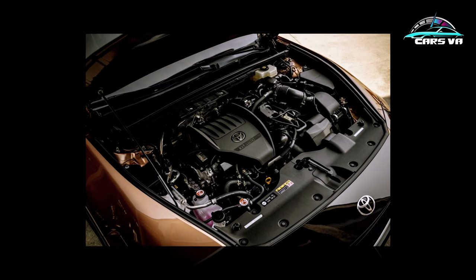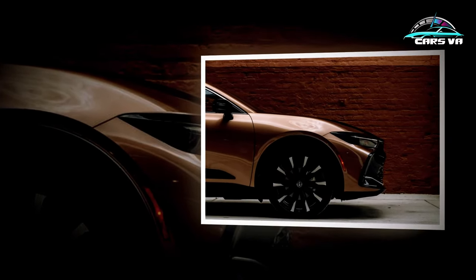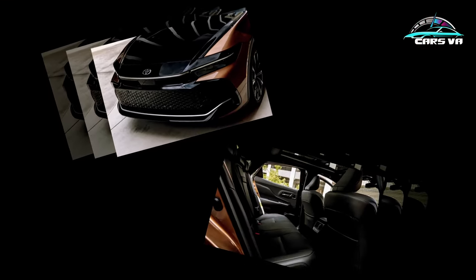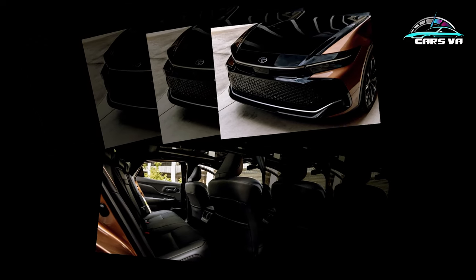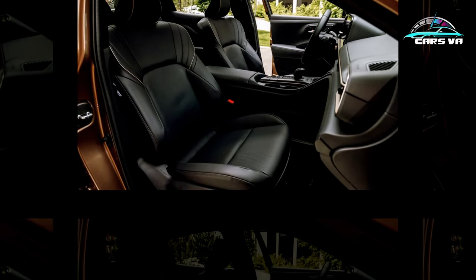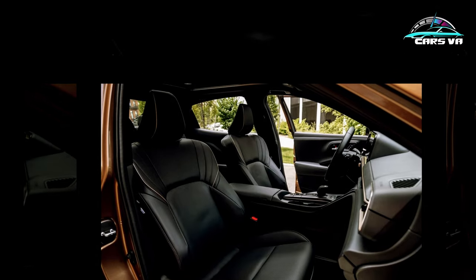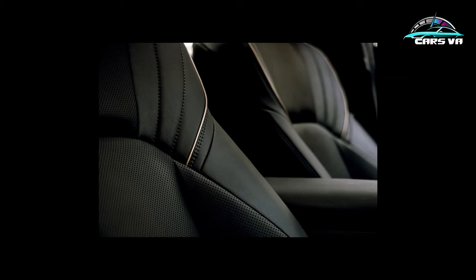That means silky rev-matched downshifts. Intriguingly, the clutch will allow a high-rpm launch control mode, which Toyota says is in the works and would likely drop the Platinum's current 5.1-second 0-60 mph sprint even lower. Keep the pedal down through the quarter-mile, and that benchmark is dispatched in 13.8 seconds at 101 miles per hour.